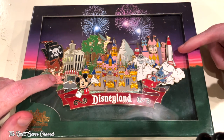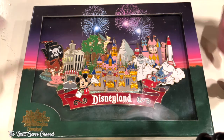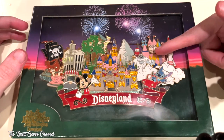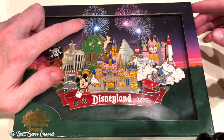We have Stitch and Utopia, there's Mickey Mouse, and the Matterhorn with the Bomb Rule Snowmen. And then here's the fireworks over here.